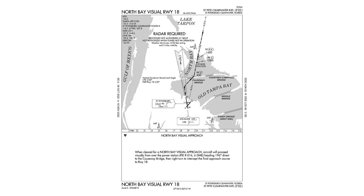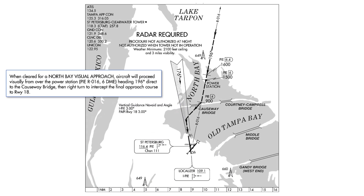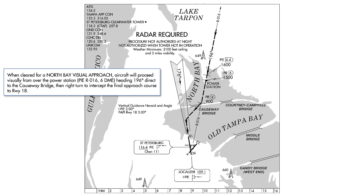Charted visual procedures like this one will involve a series of landmarks, courses, and recommended altitudes to get us lined up on final. They also include nav-aids, like the St. Petersburg VOR, for a secondary means of navigation.